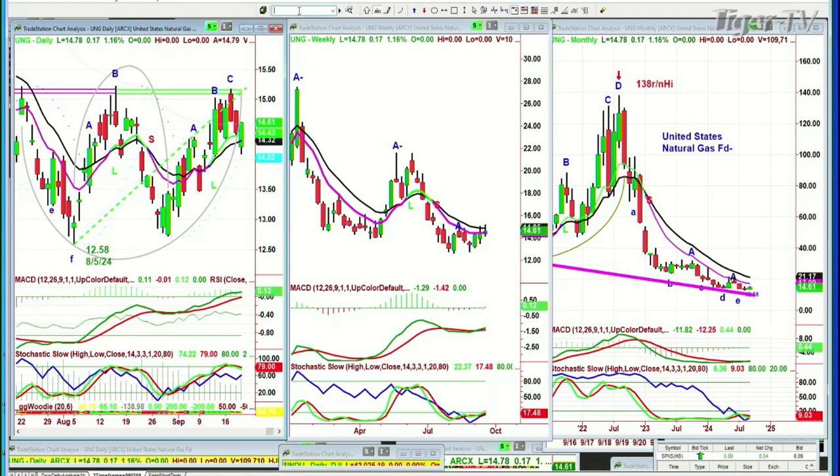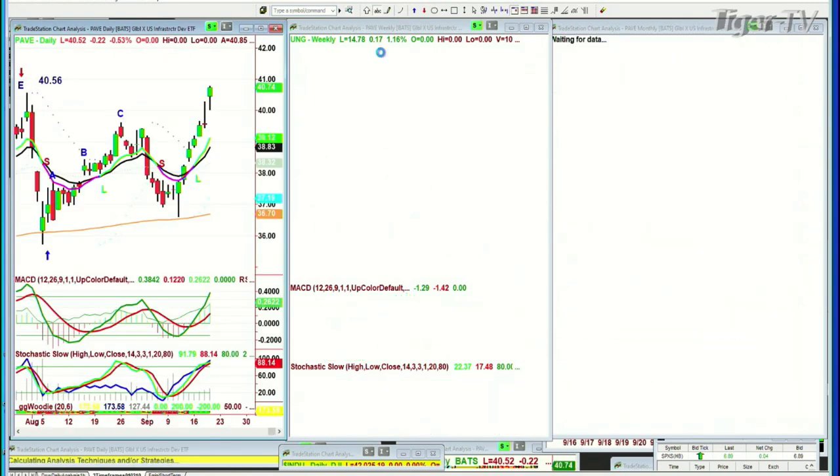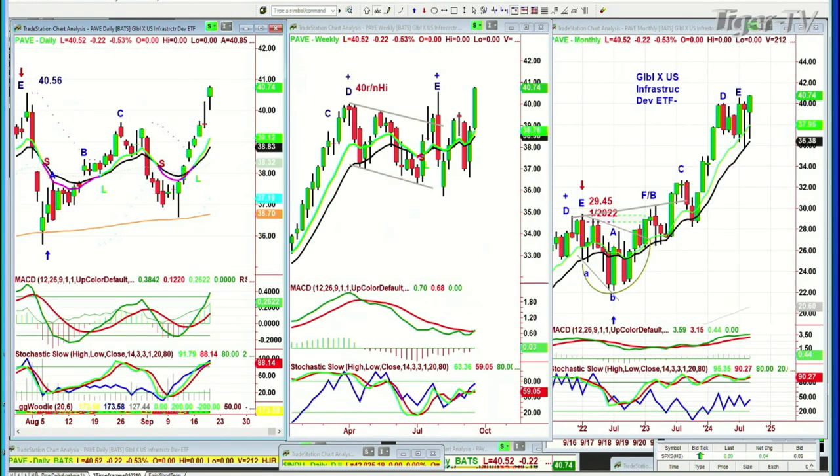Some questions came up. Yes — PAVE, P-A-V-E. We did not get into PAVE. I kept saying we should get into PAVE. PAVE is the global ex-U.S. infrastructure and development ETF, at an all-time high. It's down 22 cents pre-market at 42.52. But yesterday it went to the 40.70s, and that is an all-time high. That is really — that's a big positive.